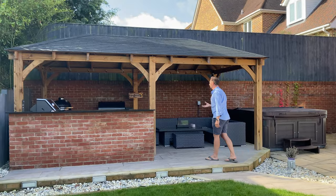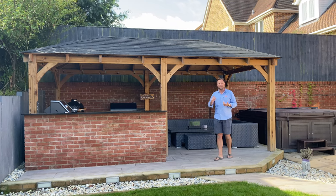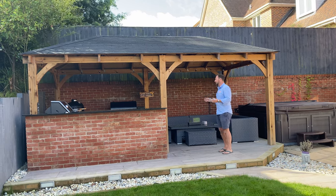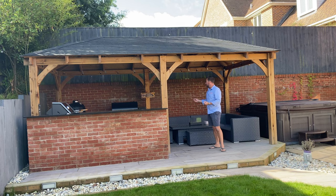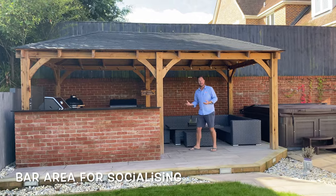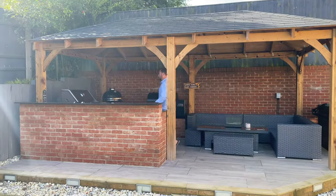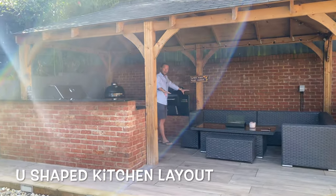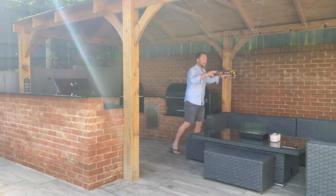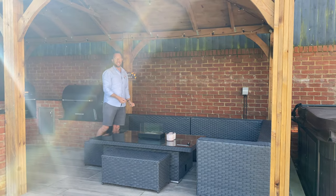In terms of the layout, the customer had an idea of what he wanted — a new Napoleon barbecue, a Monolith Kamado, and to reuse his Traeger. We had to keep all of these in the kitchen but also create a bar area for friends and family to gather. We went through a few different layouts, looking at a U-shape, but it was very important that the sofa remained underneath the shelter — we didn't want to push it out of the dry.